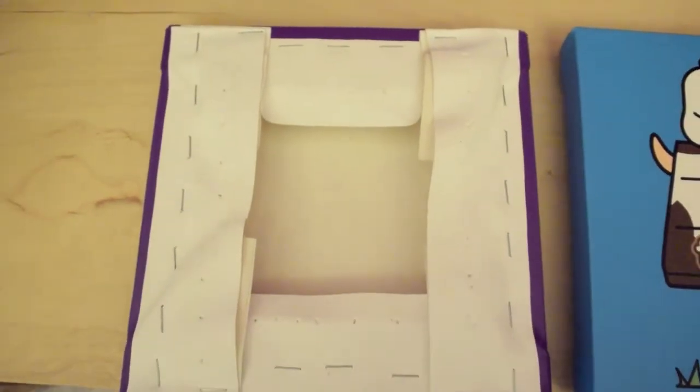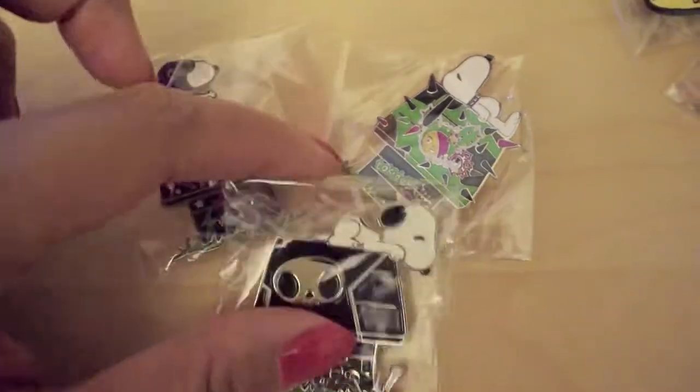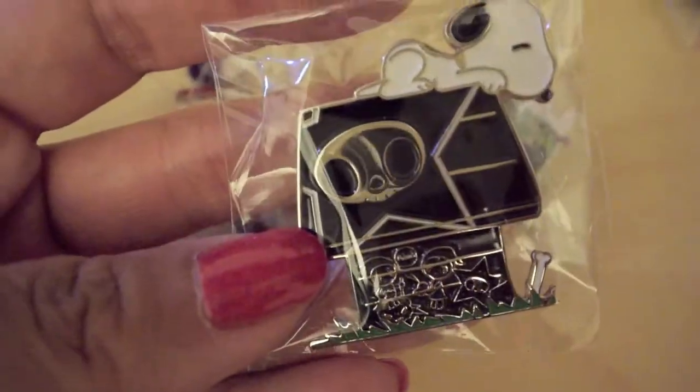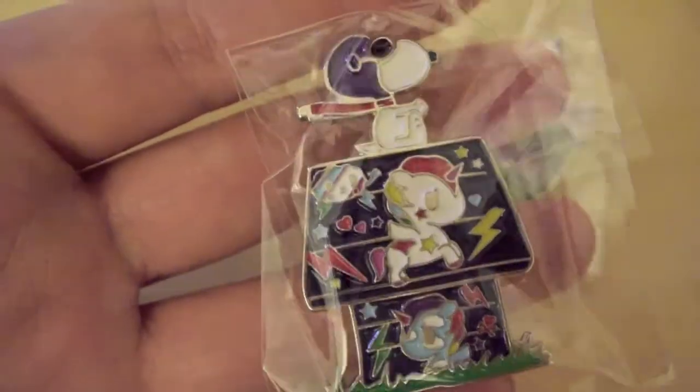There were also Comic Con exclusive pins. You had to go to three different locations to collect all of them. This one was at the Tokidoki booth, and the five designs matched the prints. These next three you had to buy as a set at the Snoopy and Belle pop-up shop — the same location that they were selling the prints each day. Which design do you like the best, and did you collect any of these?